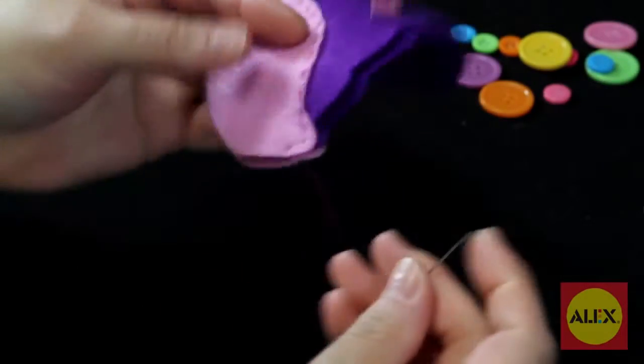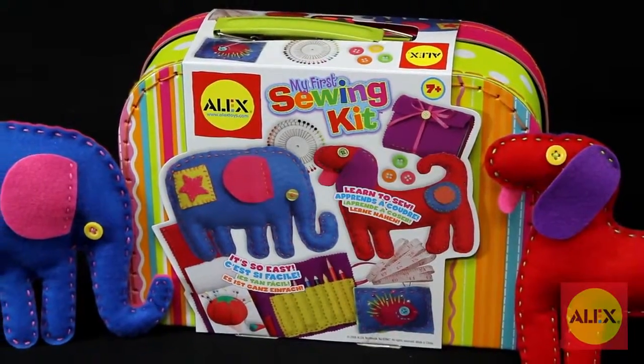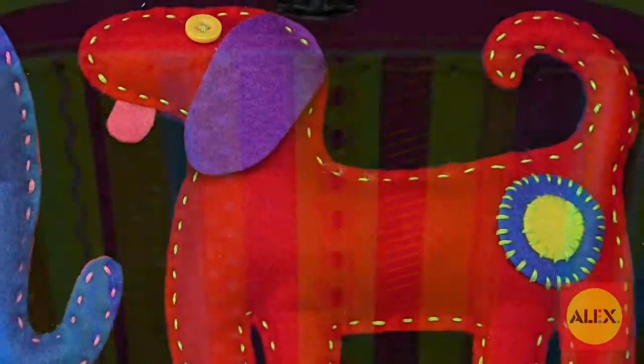Sewing is a lifetime skill that never goes out of style. My First Sewing Kit by Alex Toys has step-by-step illustrated instructions to teach basic sewing skills and all the materials needed to complete four different projects, including two stuffed animals, a notebook cover, and a pouch.